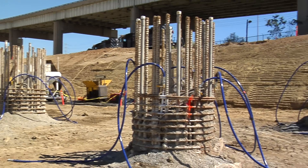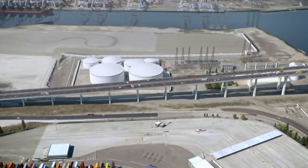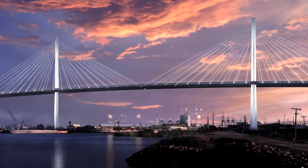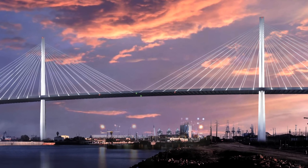Once the piles are completed and capped, they will support the approximately 70 columns that will support the bridge. It will create a new iconic structure for the city, like the Queen Mary — this bridge will forever be linked to the city of Long Beach. This is part of an overall capital project that allows us to be the most efficient port, not just in the United States, but we're gunning for the world.